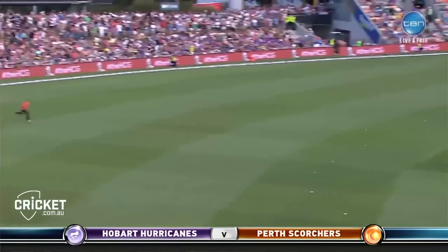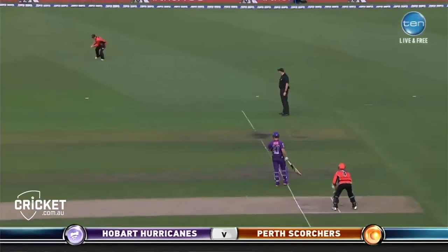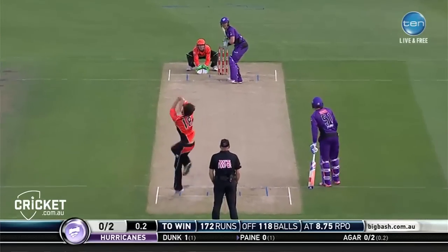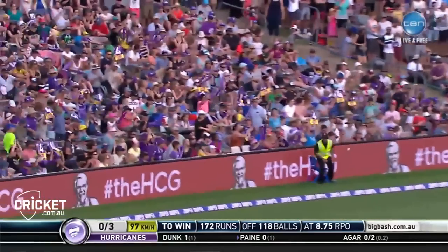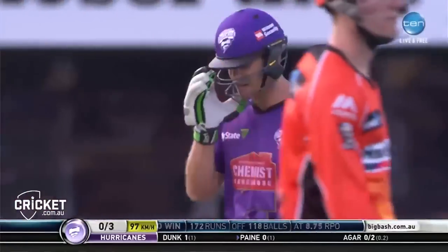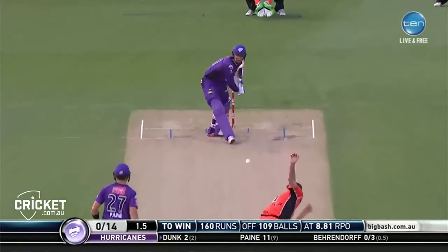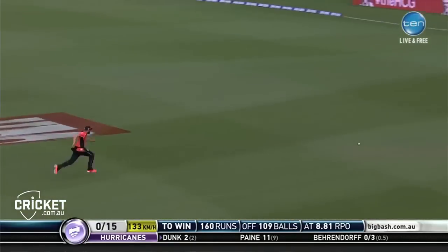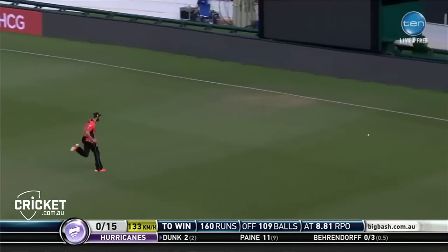Punter, how do you think this will affect the mindset of the Hurricanes boys? Well, I think they would have expected a bit of spin in this power play, Gilly. And again — that is a freebie. He asked twice. Second time he said yes, please. Lovely stroke down the ground. Proper cricket from Ben Dunn. The crowd love it.